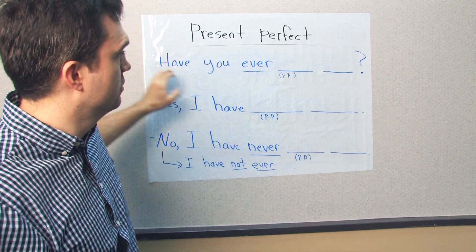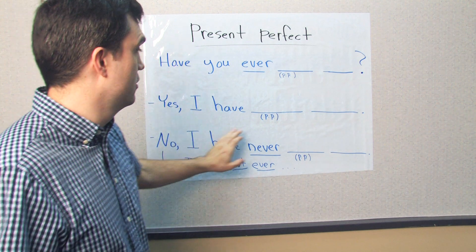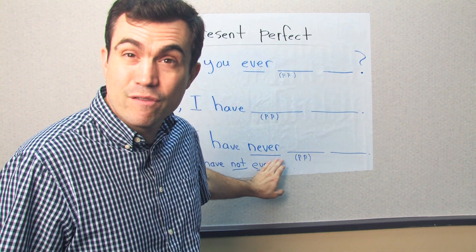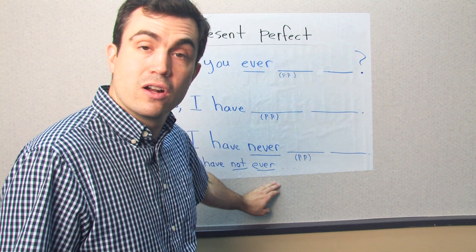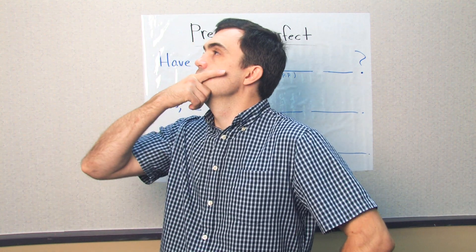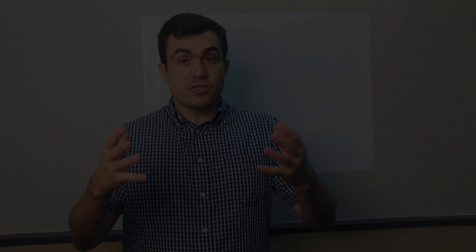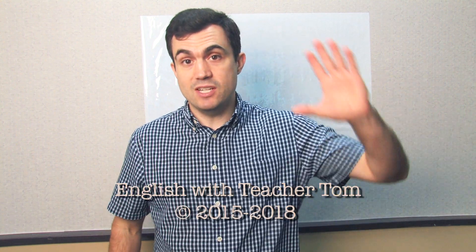Have you ever swum in the ocean? Yes, I have swum in the ocean. No, I have never swum in the ocean. No, I have not ever swum in the ocean. That was a good lesson on the present perfect. Remember, the present perfect can be used in different ways, but we always use have or has plus the past participle. I'm Teacher Tom — thank you very much.